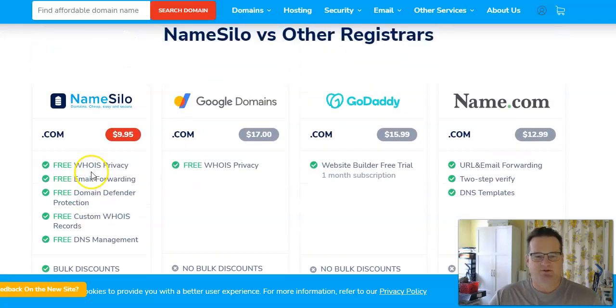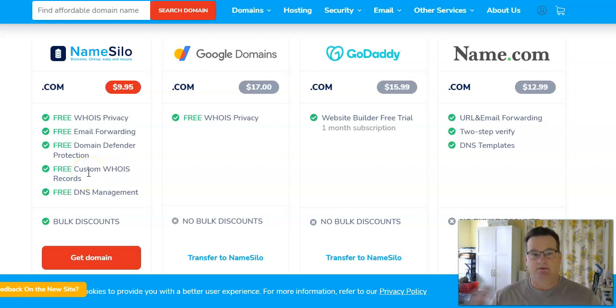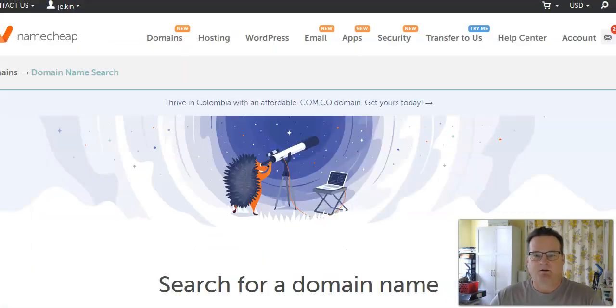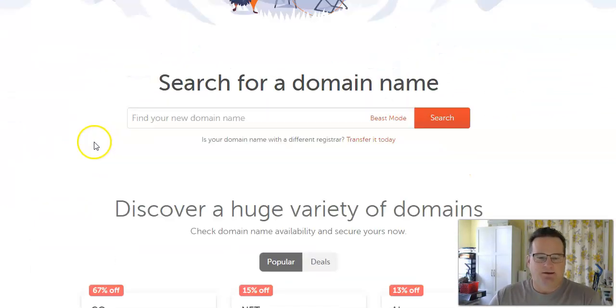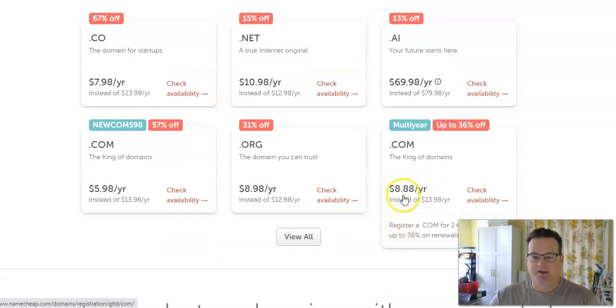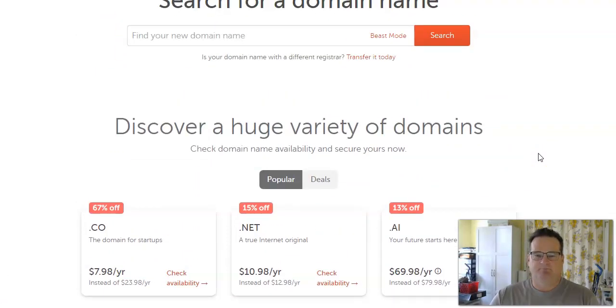NameSilo does offer bulk discounts, so if you're someone who's going to buy a ton of domains — dozens, 50, 100 domains — then NameSilo is a registrar to consider. But again, I buy my domains from Namecheap. If you're brand new and never bought from Namecheap before, you can get a .com for $5.98. They very commonly run sales, and a common price is $8.88 per year — pretty cheap.